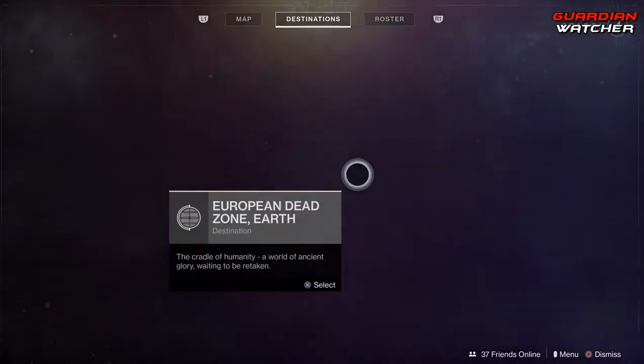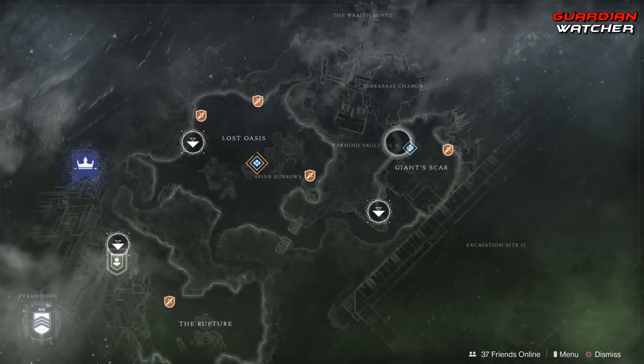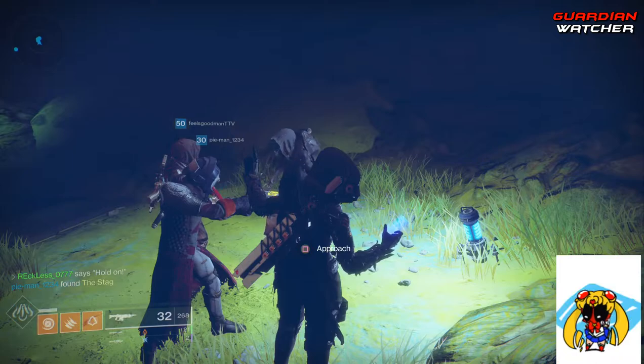Xur is located on IO, and he is by the Giant Scar, so let's go find out what he has. Xur, what's up dude? Wait, hold on — let me finish my tweet.